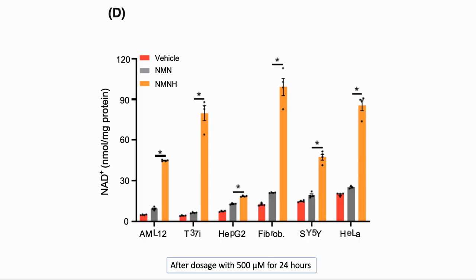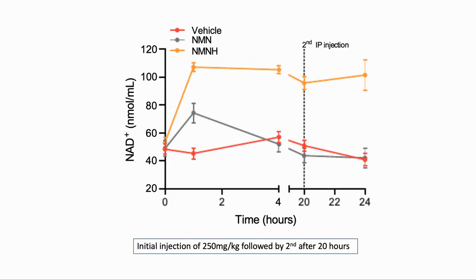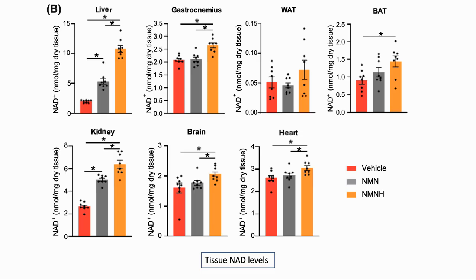Here are the results across different cell types. The first is the mouse liver cells mentioned before. T37i cells are mouse brown fat cells and SY5Y is a human bone marrow cell, for example. Again we can see the NAD content was higher with NMNH. And here are the results from the in vivo test that they did. They used an injection and recorded blood NAD levels, where we can see much higher levels with NMNH over time. A second injection was administered after 20 hours. After the experiment they looked at the levels of NAD in various tissues, where we can see that it was also higher for NMNH.